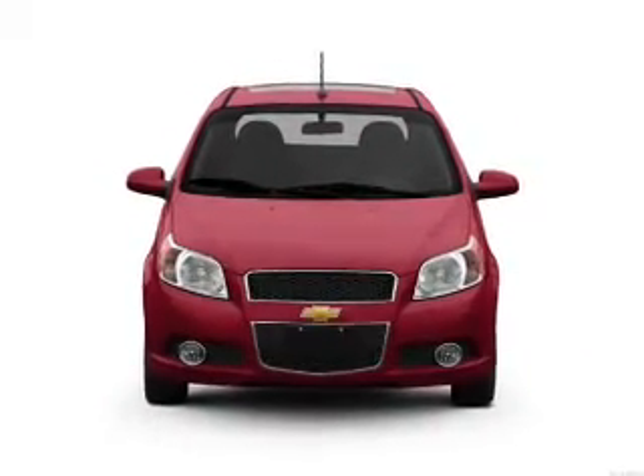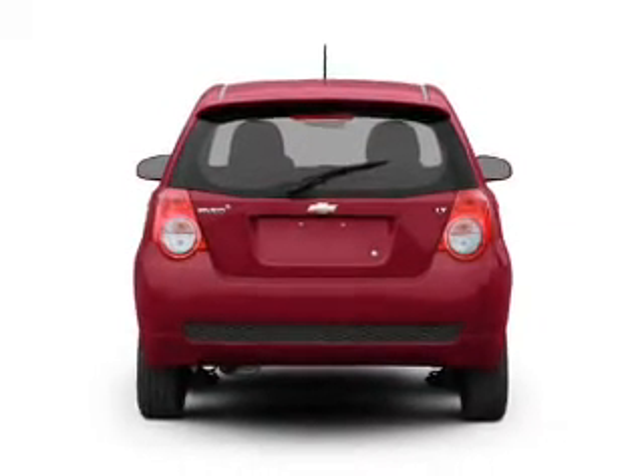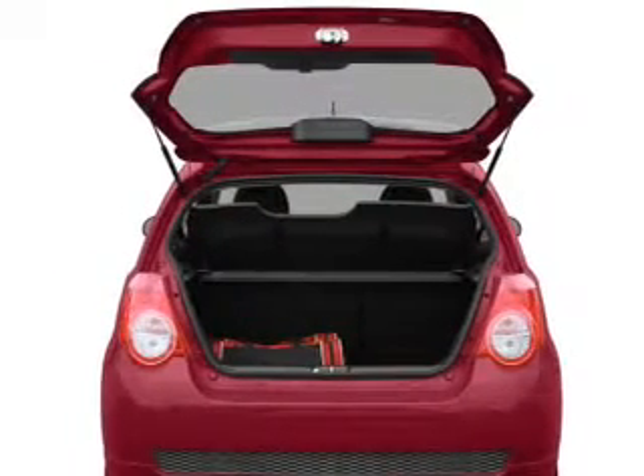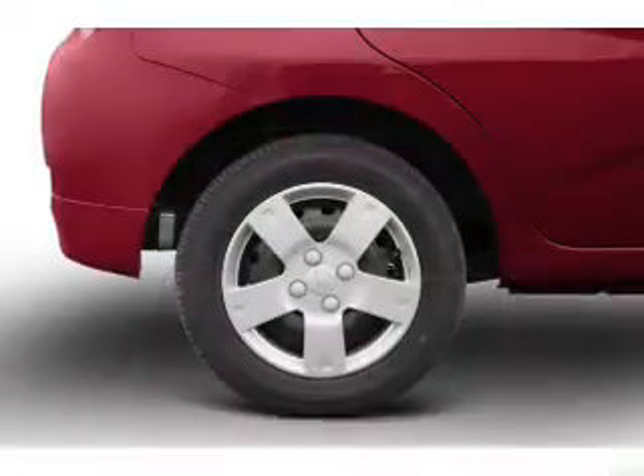OwnerCare puts no worries on a whole new level, featuring the new exclusive two-year, 30,000-mile standard CPO maintenance plan, a 12-month, 12,000-mile bumper-to-bumper warranty, and a five-year, 100,000-mile powertrain limited warranty on this certified pre-owned vehicle.